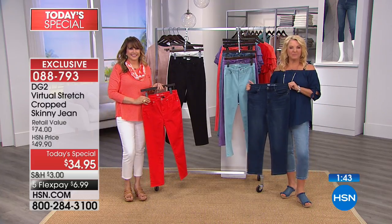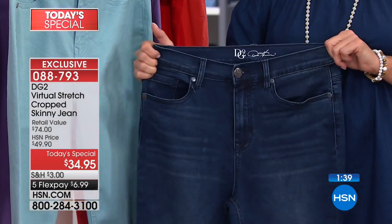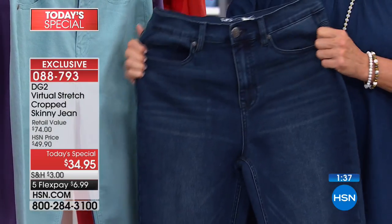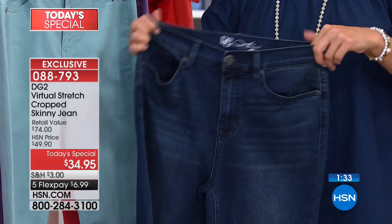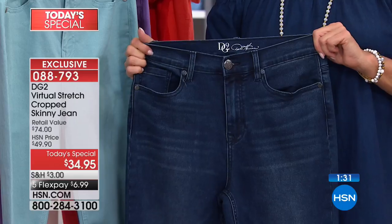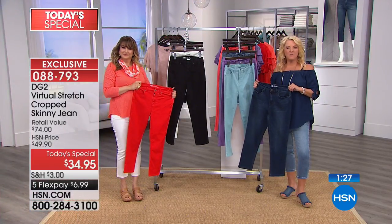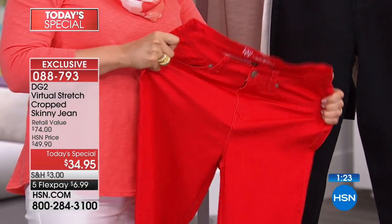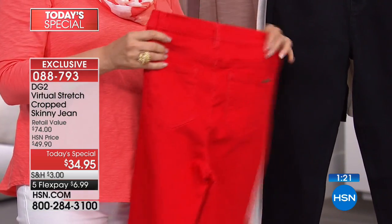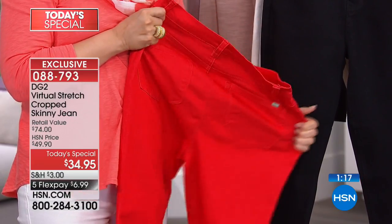Valerie says they just fit wonderful. She has crops, skinnies, shorts — she just loves Diane's jeans and wears them all the time. They're perfect for California. Is it the only jean you wear? Pretty much — she got rid of most of her other jeans. And they're super comfortable. She wears them almost every day.